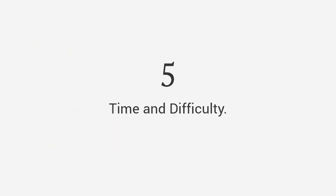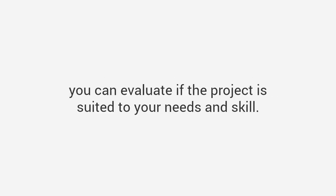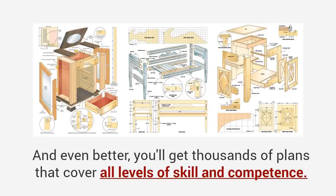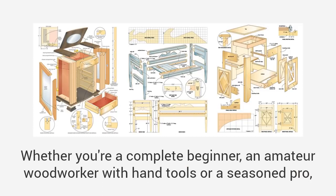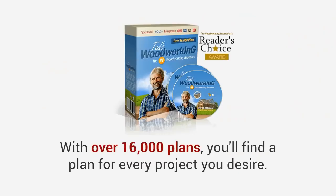By knowing how much time a project will take to complete, as well as the difficulty level, you can evaluate if the project is suited to your needs and skill. Once you have a five-element plan, it would be like having a master craftsman by your side guiding you through the entire project. And even better, you'll get thousands of plans that cover all levels of skill and competence — whether you're a complete beginner, an amateur woodworker with hand tools, or a seasoned pro, you'll find thousands of projects that will suit your level.